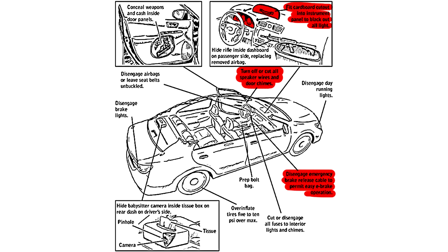As well as over-inflating the tires, disengaging the brake lights, stripping out the airbags and replacing them with guns. And the worst of all: leaving your seatbelt unbuckled. Goodness — what would the road safety authorities have to say about that?